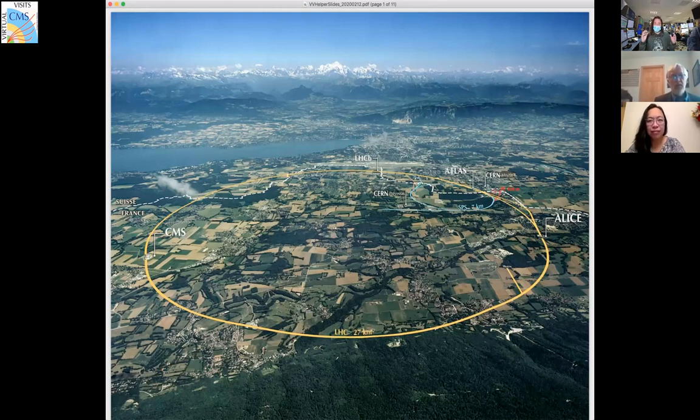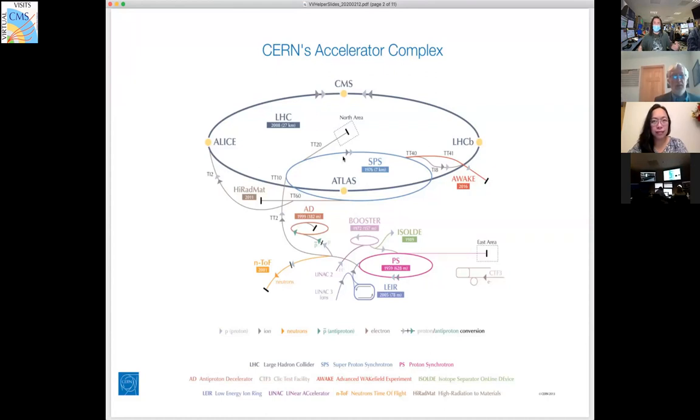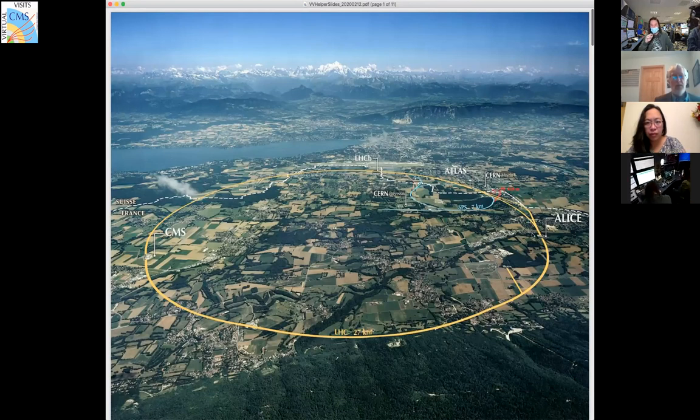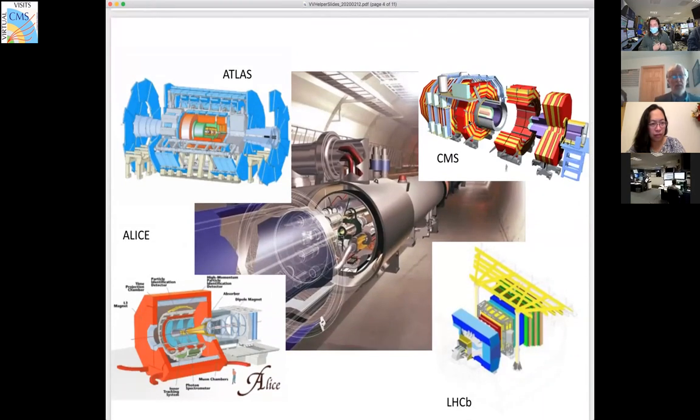In order to do that, we take many protons — what we call bunches of protons — and accelerate them through multiple stages. We take protons from a hydrogen bottle and go through stages of acceleration until we inject them into the LHC tunnel. There we have protons going in one direction and protons going in the other, essentially at the speed of light, and we make them collide at four places in the LHC: CMS, ATLAS, LHCb, and ALICE. CMS and ATLAS are the general-purpose detectors; LHCb and ALICE are more specialized.